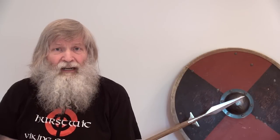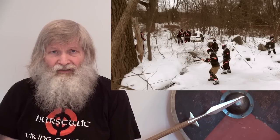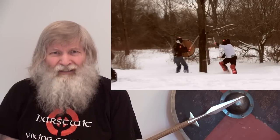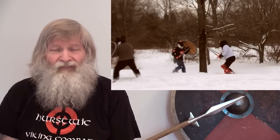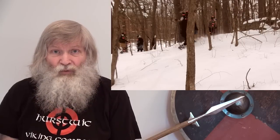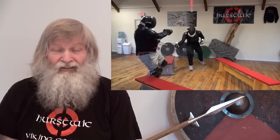In our Viking combat training at Hurstwick, we often set up historical Viking Age battle situations, as described in the sagas of Icelanders, and then we fight them to experience as closely as possible Viking Age fight situations. Sometimes we set up these fight situations outdoors and spar, but more often we spar indoors in our training room.